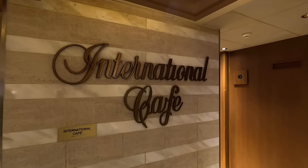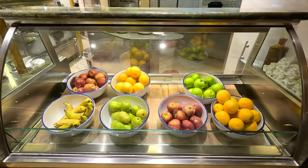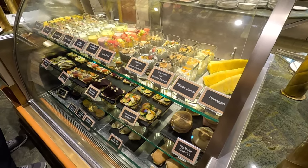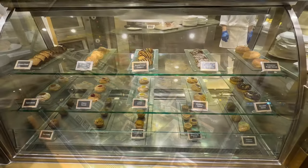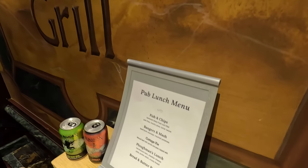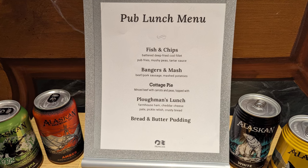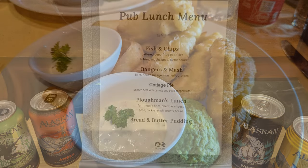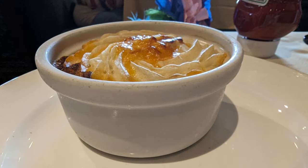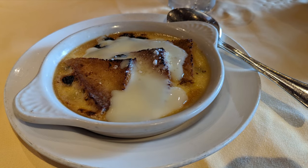Jumping down to deck 5 in the Piazza, you'll find the International Cafe with lots of different treats — fresh fruit, sandwiches, little smoothies, fruit salads, and different desserts, all changing throughout the day. The Crown Grill is a specialty restaurant, but on one of our sea days they hosted a complimentary pub lunch — keep your eyes peeled for this. It included fish and chips, bangers and mash, cottage pie, the plowman's lunch, and bread and butter pudding. The fish and chips were excellent, and the bread and butter pudding was so good.